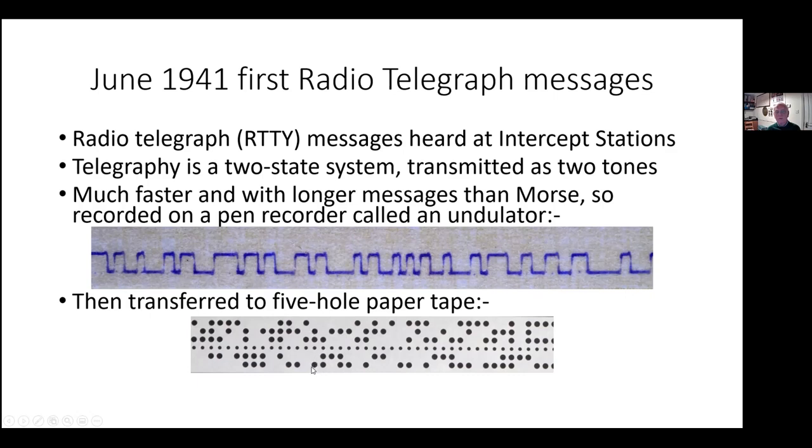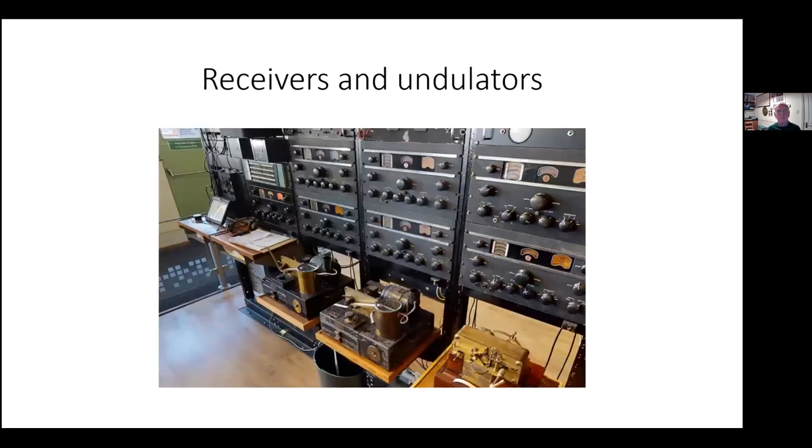One line across the tape represents one character. At the National Museum of Computing in the Tunny Gallery, you can see receiving equipment and these undulators, and the paper tape that comes out of them. The intercept stations weren't actually located at Bletchley Park, because they needed big aerials to get a good output signal, and big aerials might have attracted German bombs.